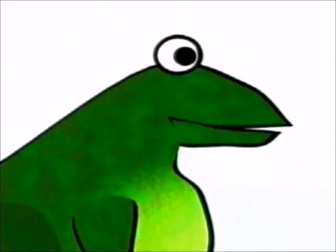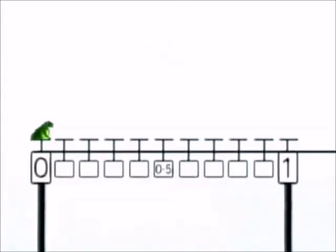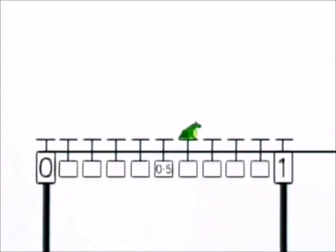This is Frankie the Fraction Frog. He's going to jump on the decimal fraction number line. I want you to work out which decimal fraction he lands on. I think I might need some help with this. Call out where you think he lands. No point six. No point nine.